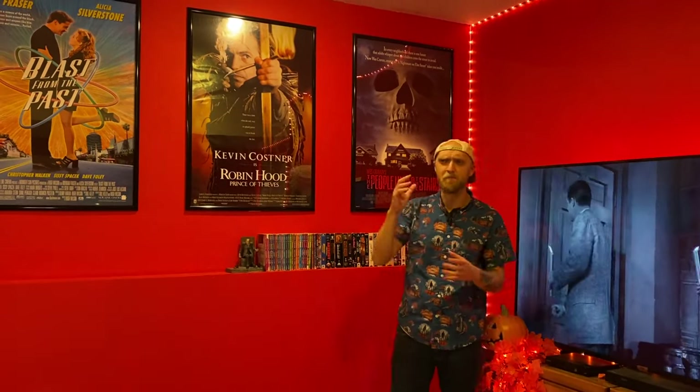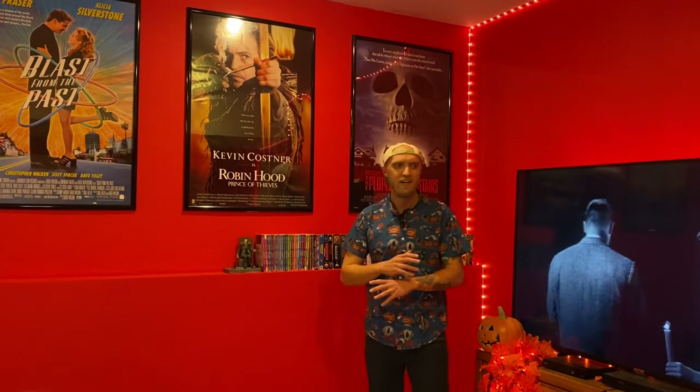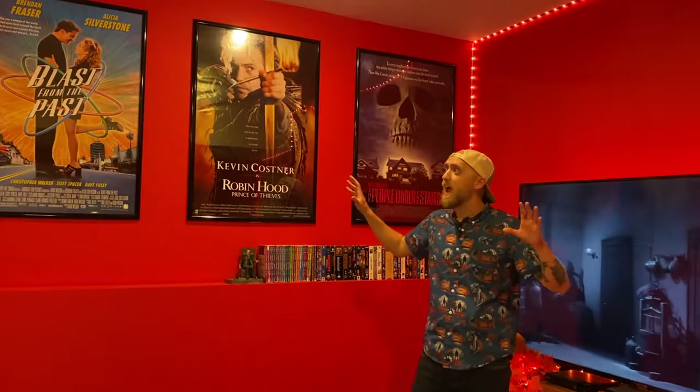Over here we've got my main poster wall. This is where I've got the big 27 by 40 posters, and this is where I've got the original posters. I got kind of burned out on reprint posters because the quality is so hit or miss. All of these movies are from the 90s, which might surprise you because I talk about pretty old stuff on this channel. But if you buy original posters from the 90s to the present, their size is going to be 27 by 40, and you can get a 27 by 40 frame pretty cheap anywhere. Older posters are 27 by 41, and that one inch difference makes frames pretty difficult and expensive to find. So I just went with all 90s movies that I absolutely love.